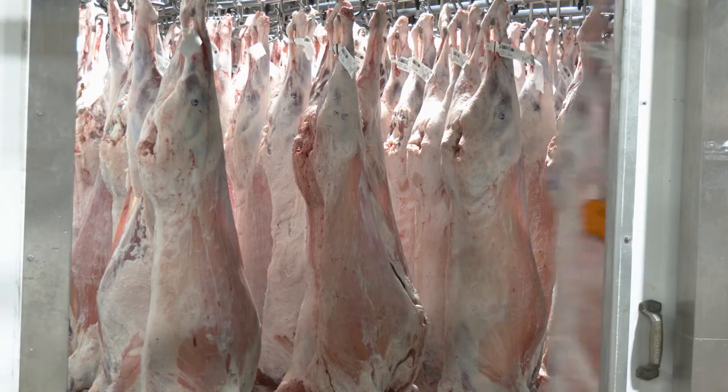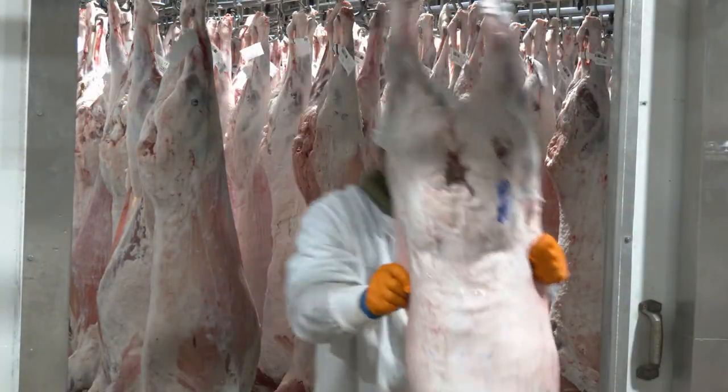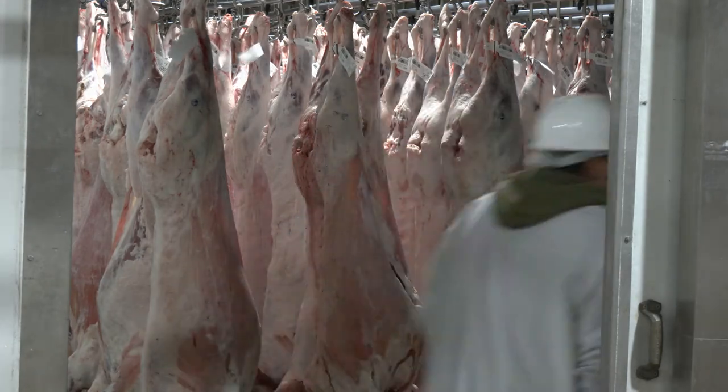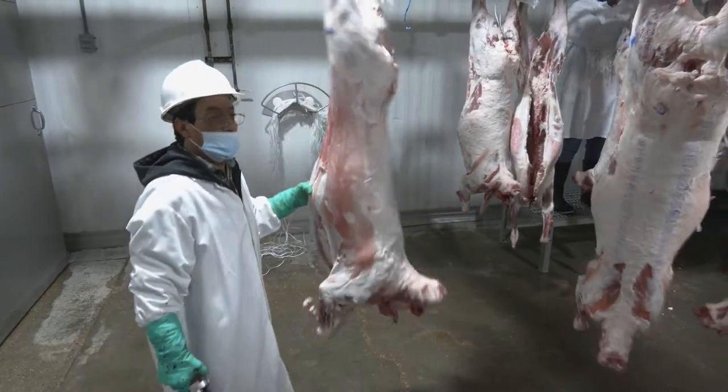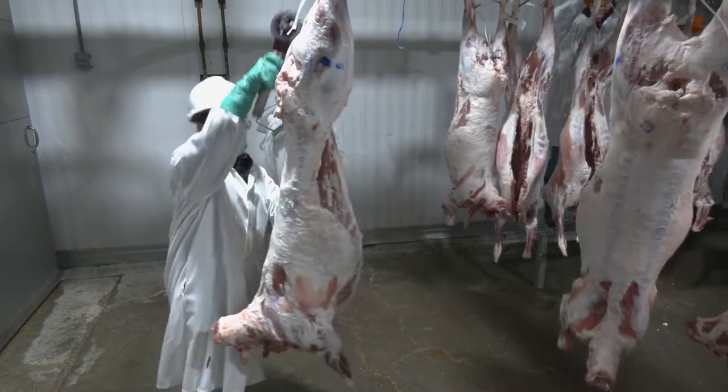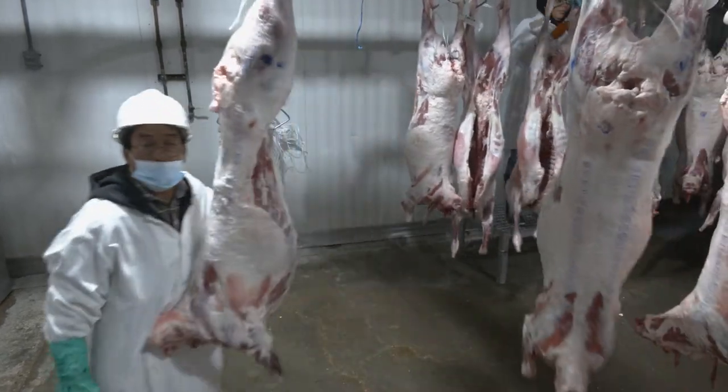Upon slaughter, head, pelt, and internal organs are removed, yielding slightly more than 50% of live weight as the carcass weight. Working with your local butcher, you may have the opportunity to inspect and evaluate the result of your labor at a processing facility.